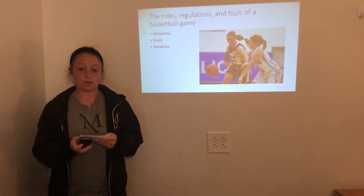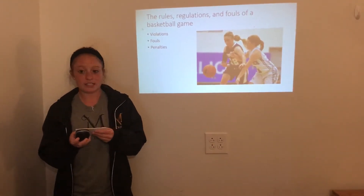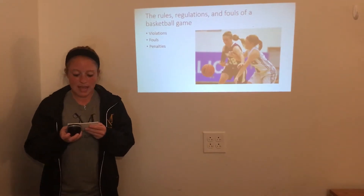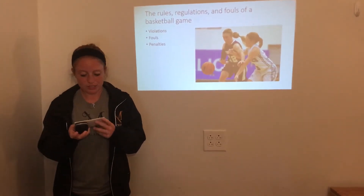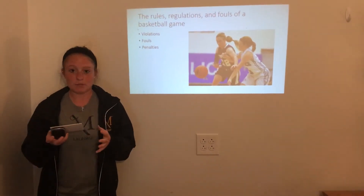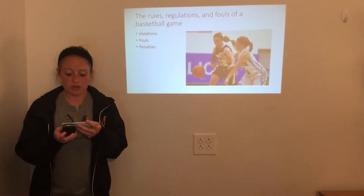Next, I want to inform you about the rules of a basketball game. First are the violations. These consist of walking and traveling, double dribbling, backcourt, and time restrictions. Walking and traveling is when you are holding the basketball and walking at the same time. You always must be dribbling while you have the basketball in your hands.